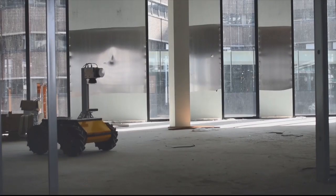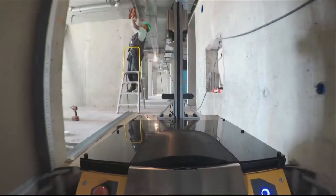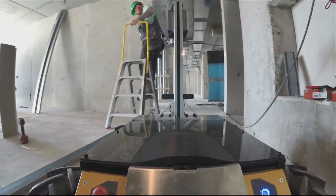So how do we do all this? Our robots drive around site, building detailed 3D maps of the environment. This captures the current state of the construction project, and we then automatically upload this data to our servers for analysis.